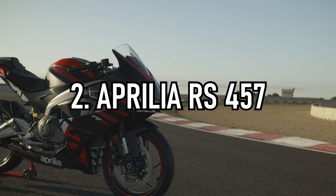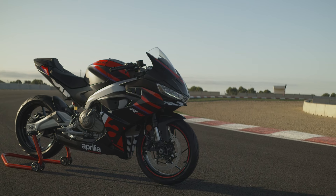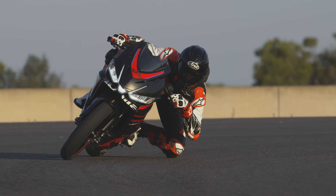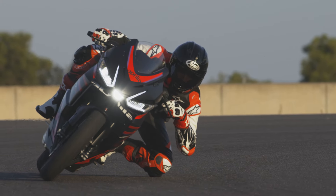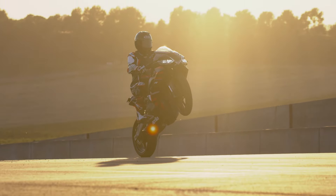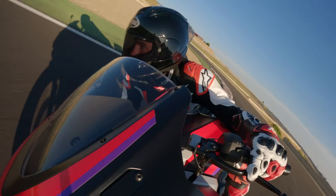Italian manufacturer Aprilia are renowned for making great sports bikes and the newest in their lineup is the RS457, which is A2 licence compliant. It's right on the cusp of A2 compliance, making 47 horsepower, and with just 159 kilograms dry weight it's one of the best power-to-weight ratio bikes in the class. Price and availability in the UK is still to be confirmed, but it goes up against the likes of Honda's CBR500R, the new Kawasaki Ninja 500, and KTM's RC390 — so we can't wait to test all of those on the channel.